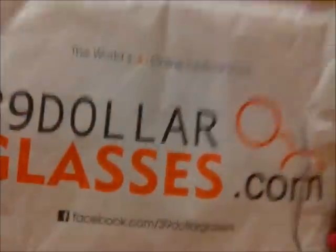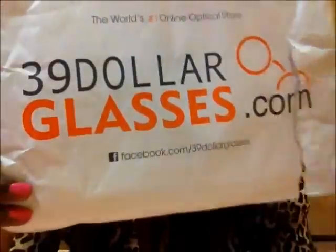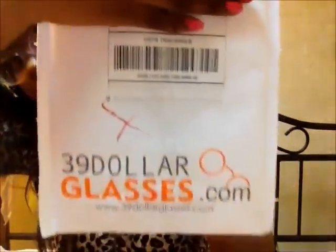It came in this package here — really, really cute. It came in the regular mail. That's what it looks like on the other side. The shipping was super fast — I ordered them on a Monday and they came Wednesday night or something like that. Really, really quick.